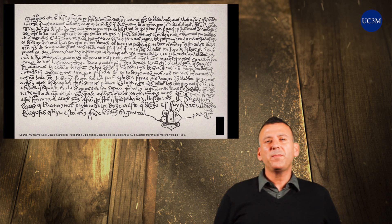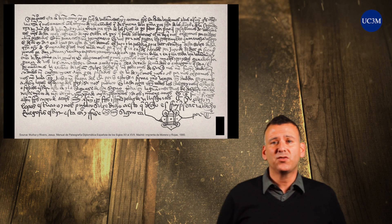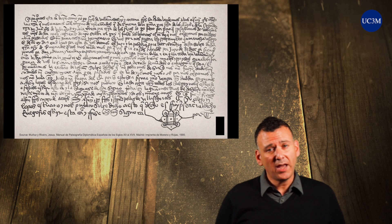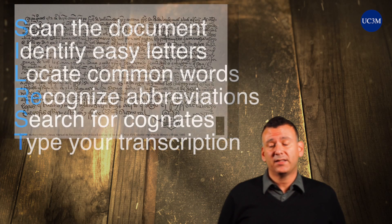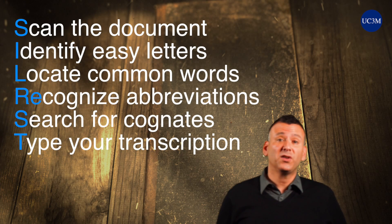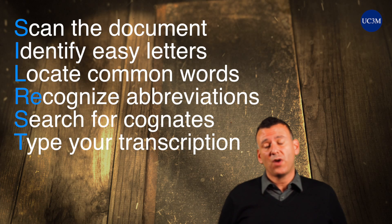To improve your paleography skills, you should attempt to approach each document, regardless of its readability, with specific strategies in mind. This ensures you will train your mind and eyes to work with all types of handwriting, even those that are hard to decipher. My approach to paleography is called SILREST. SILREST is an initialism, or what you might think of as an acronym. Each letter in SILREST represents one of six strategies.